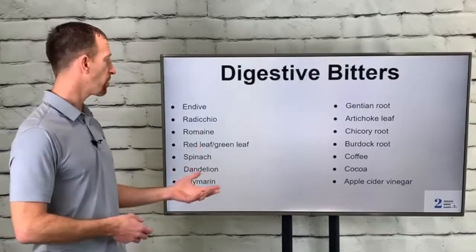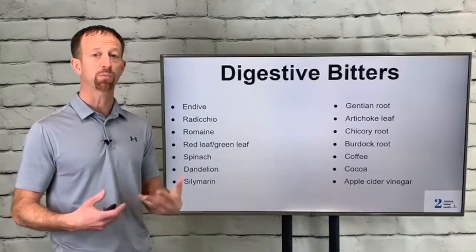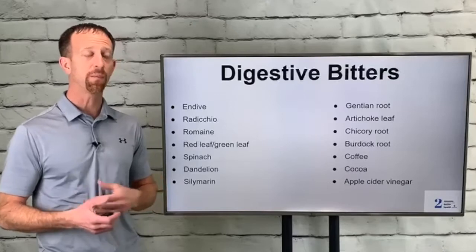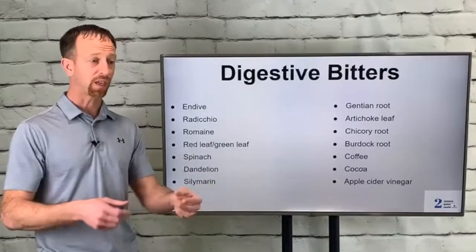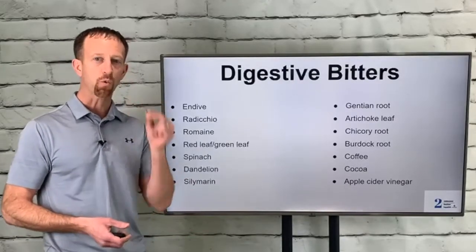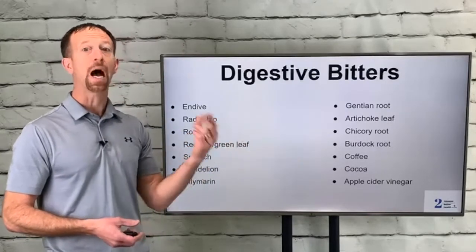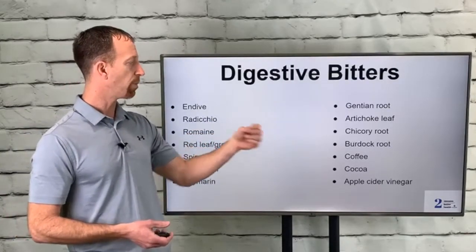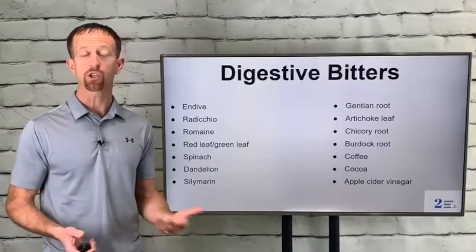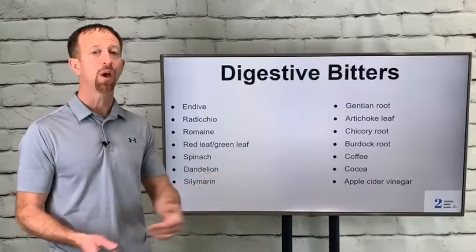Look at all the different bitters: endive, radicchio, romaine, red leaf lettuce, spinach, dandelion — many of these are in what we'd call a mesclun mix or spring mix. Some people say they can't eat much lettuce because they get indigestion from it — you don't need a huge salad, just a few leaves, almost like plate dressing on the side. Just a little bit of that bitter taste right before you eat is going to have super health benefits. There's also silymarın — milk thistle — which is great for the liver, gentian root, which is phenomenal for improving the digestive process, artichoke leaf, chicory root, and burdock root. Most people in our culture stick with coffee and cocoa or chocolate as the only bitters they consume. They are bitter, but only a few of the bitter receptors are affected by them, so there are better choices.